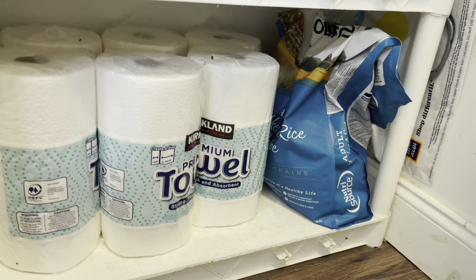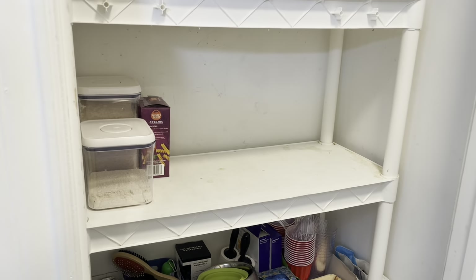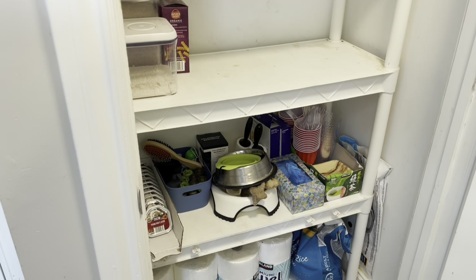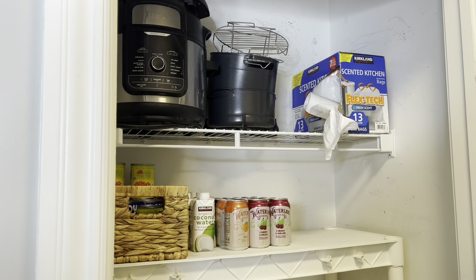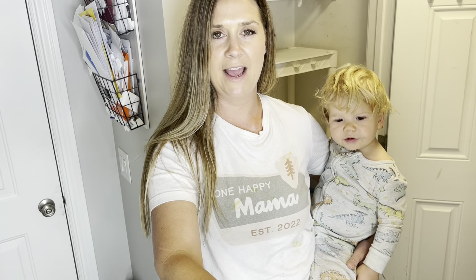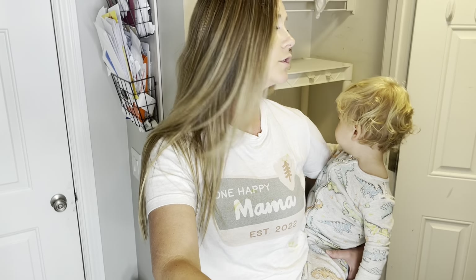Down below I stored all of our paper towels and they fit in there really nicely. I know this isn't very pretty — even though I did clean it, it's stained and dirty. It's not the pantry of my dreams, but it is functional for our family and that's really what matters. All in all, I really do like how this pantry turned out. It is way less cluttered, we removed a bunch of items we don't use, and now we have a lot more space to store things.